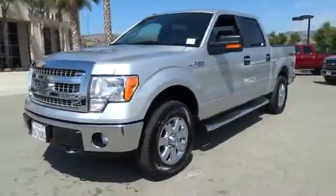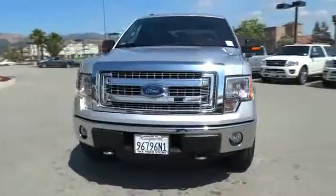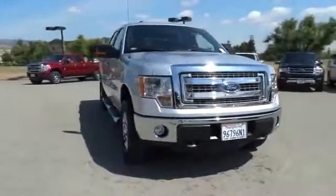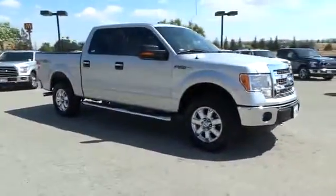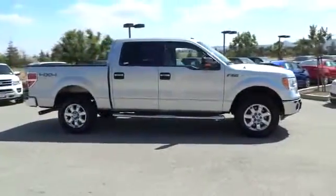The 2013 Ford F-150 knows how to handle any situation. It's built to follow orders — no whining — and is priced below $35,000. This vehicle has less than 15,000 miles. Here are some of this vehicle's great options: